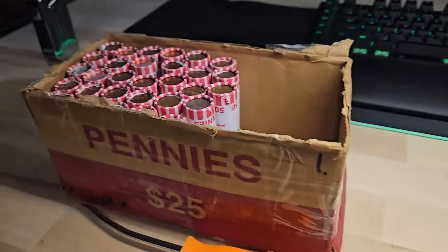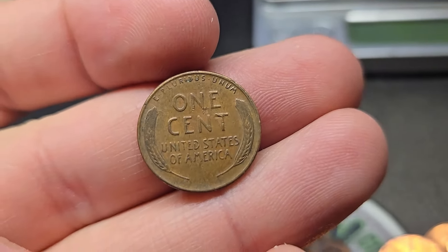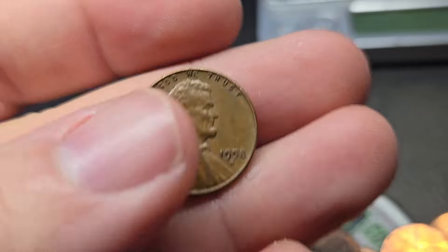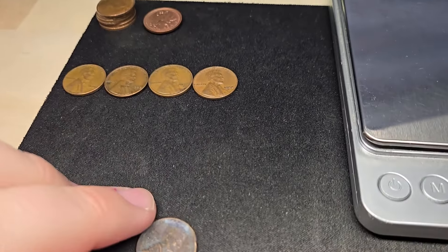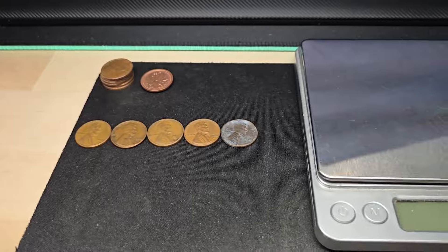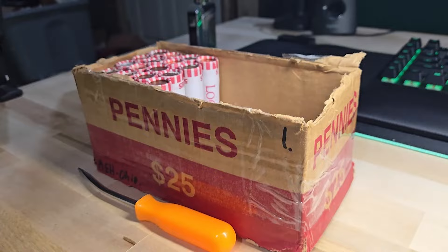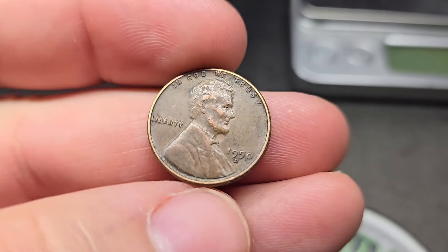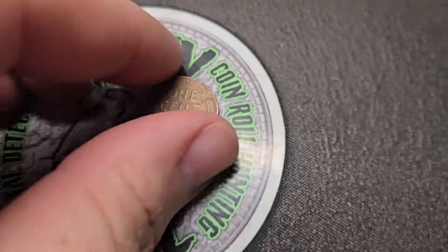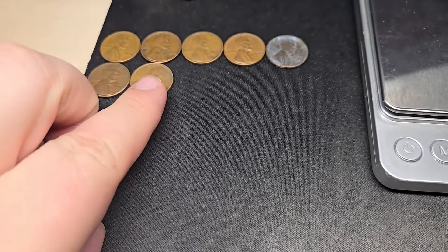Very next roll, maybe about at the halfway point of box one, we're going to have two wheat pennies in the same roll — wheat penny number four and five. A 1958 Denver, and this one right here is not in the best condition, but it is a wheat penny — I think a 1955 Denver, pretty beat up. Roll number 30 of box one, two more wheat pennies: a 1950 Denver and wheat penny number seven, a 1945. Let's keep on digging.